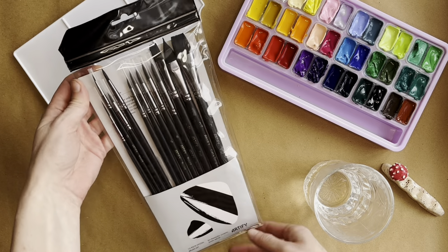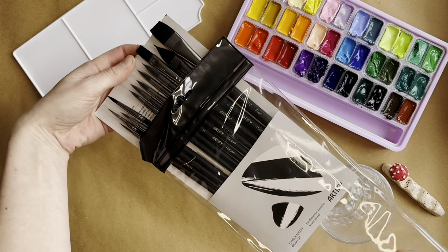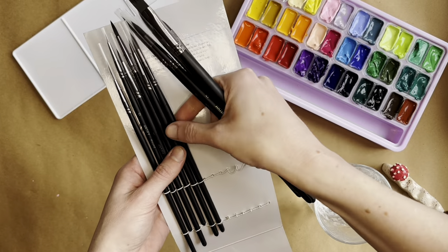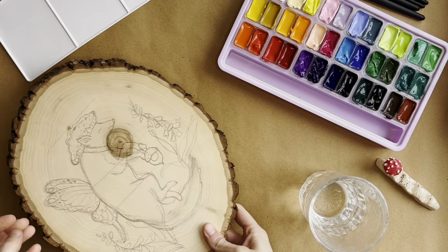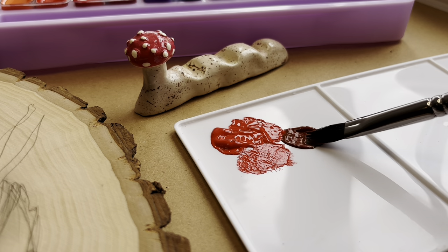Now let's behold and admire our new tools. Choose your fighter. This set comes with 12 nylon brushes that would work well with acrylic, gouache, or watercolor. It's a good little variety set with flathead brushes, liners, finer tip, and little detail brushes. I had no issues with the quality — they weren't shedding any hairs. And I believe this set is only like 12 bucks on Amazon, which is a pretty good deal as far as brushes go. I really liked them.